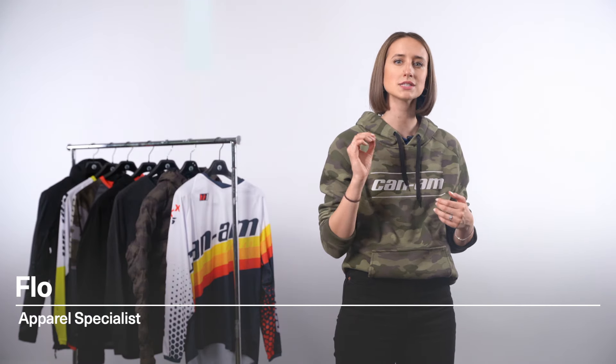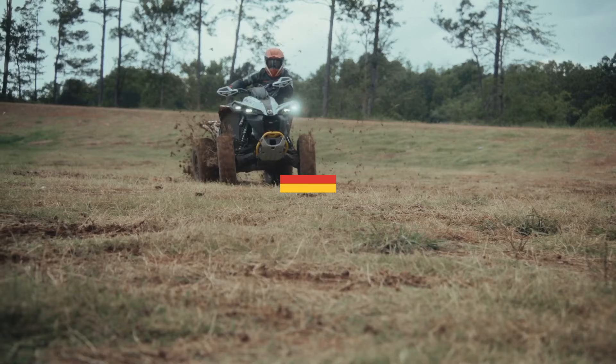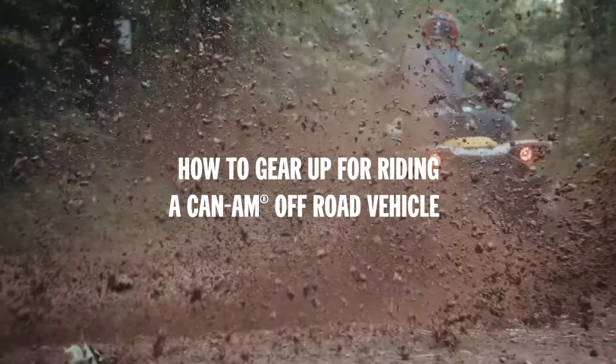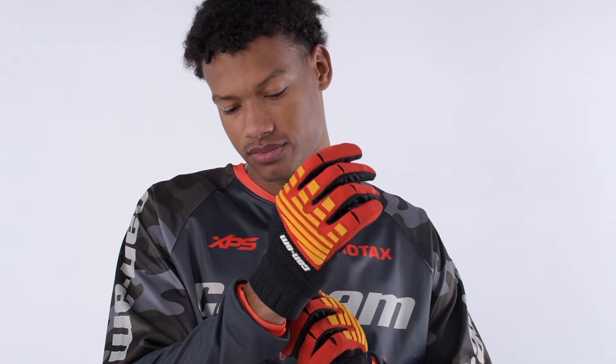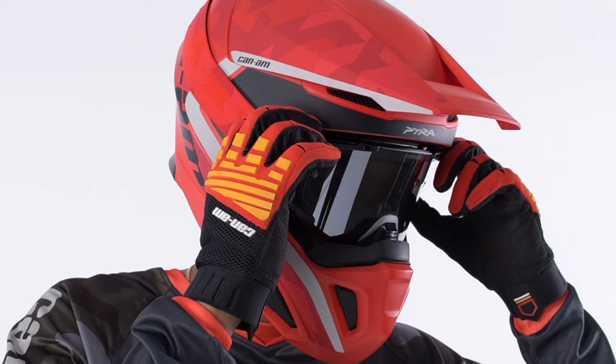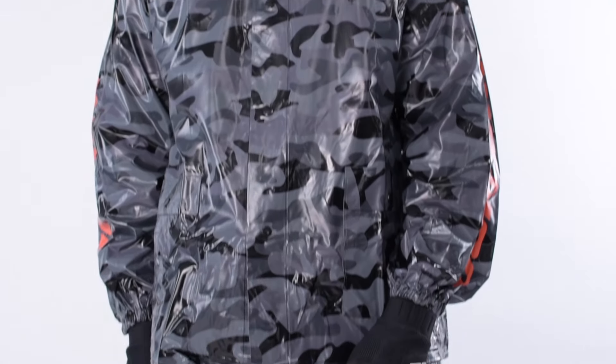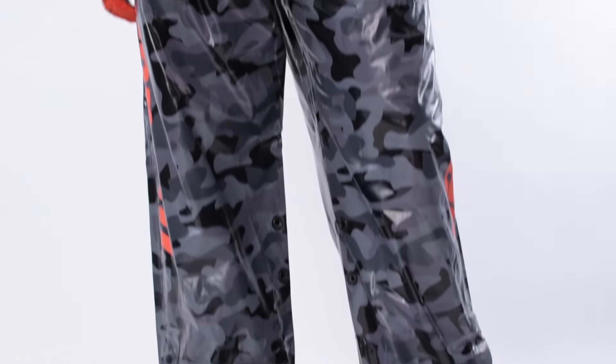Hey there Can-Am fans, my name is Flo and today we're going to be breaking down must-have apparel to wear when riding your Can-Am off-road vehicle. Whether you're a seasoned rider or a new member of the Can-Am family, the right head-to-toe protection is vital to maximizing your enjoyment. Beyond safety, you want to be comfortable on every ride and look good while you do it. Let's get into a few items every rider needs no matter where your adventure starts.